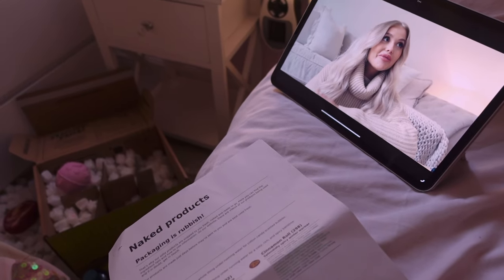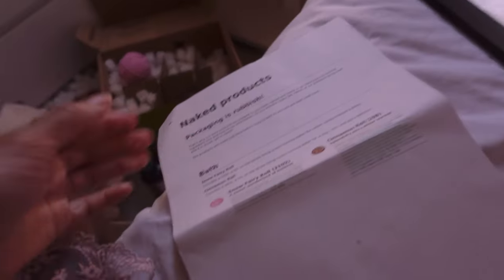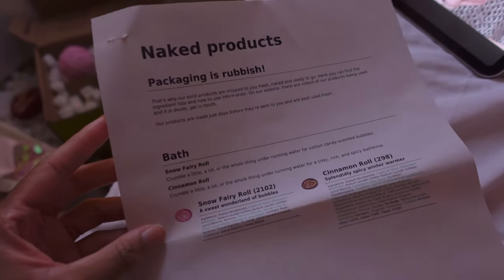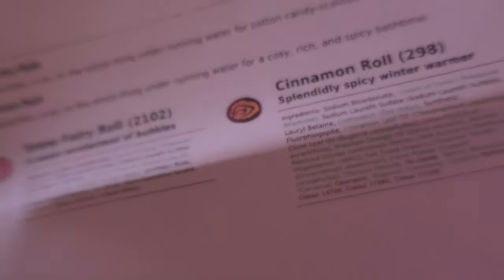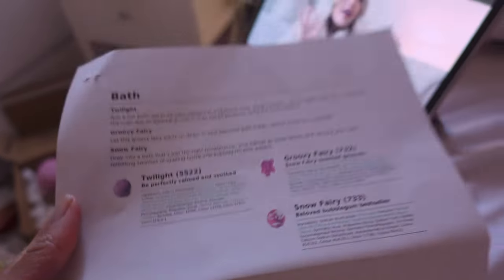I've just got a bit of Gemma Louise smiles on in the background - I've been loving her videos. Just changed into my comfy night clothes. And I found that Lush included this in their parcel, which is really handy - it just explains how to use their products and has a list of the ingredients. The Twilight - I couldn't remember what it smelled like, but it's lavender. I'm not usually a huge fan of scented lavender things, but this is very slightly scented and it's just a really nice relaxing scent.